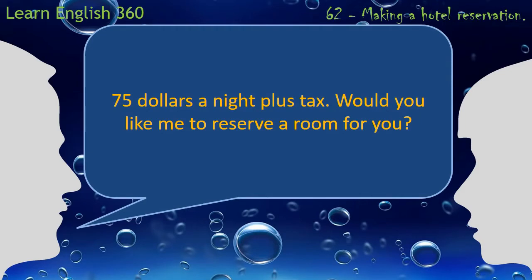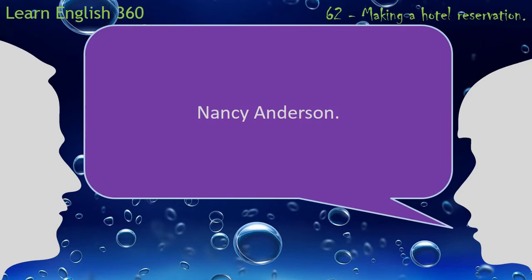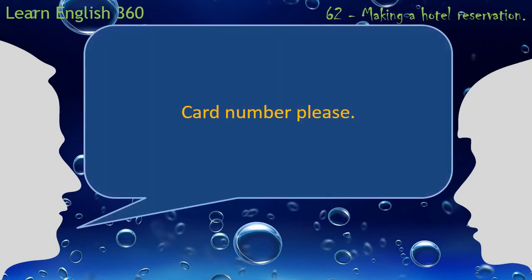Would you like me to reserve a room for you? Yes, please. Your name? Nancy Anderson. Miss Anderson, how will you be paying? Visa. Card number, please.